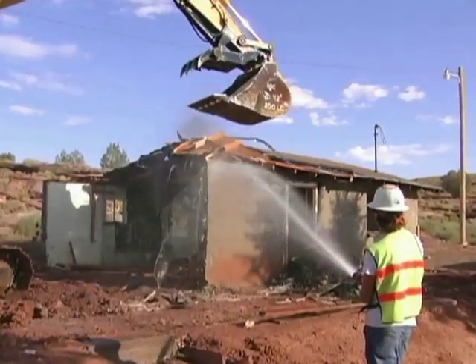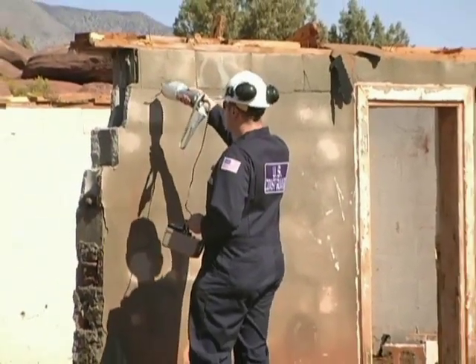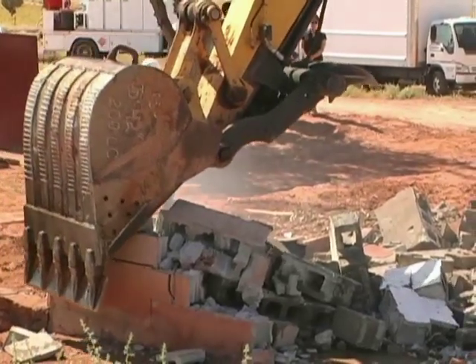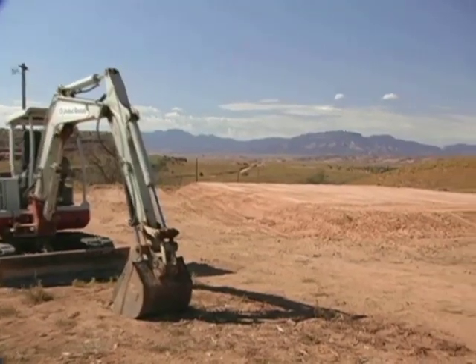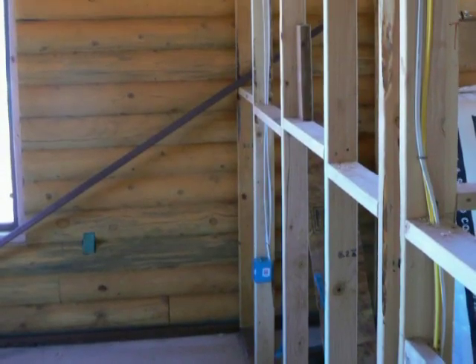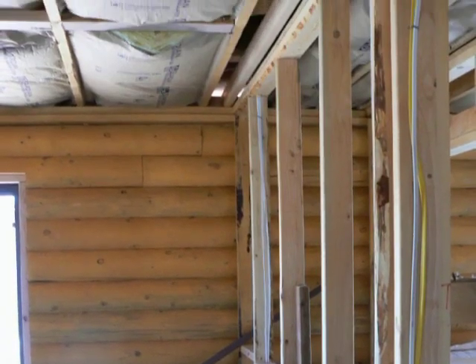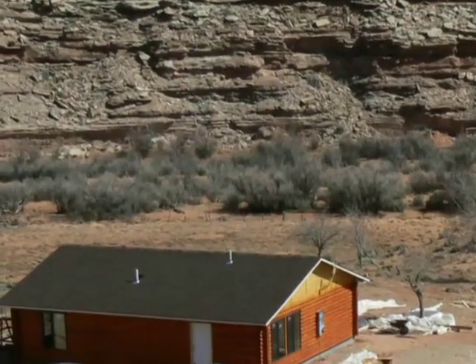If the residents request it, the EPA has made arrangements for traditional ceremonies in keeping with cultural customs to be performed on these structures. Behind us, after all this is gone, we'll level the property out and build up a new pad and that's where the new structure will be placed. Recently, the EPA successfully completed the remediation and reconstruction of this residence so this family can live free of uranium contamination.